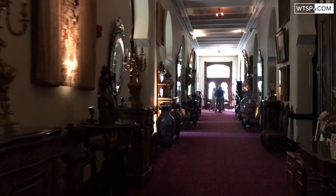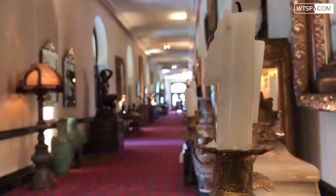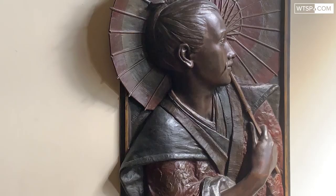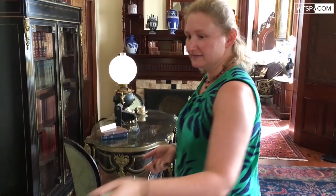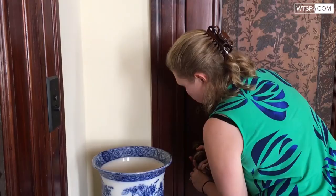What we have around us is a lot of the original artwork and furniture. Let's go behind the ropes and check out the textile closet.